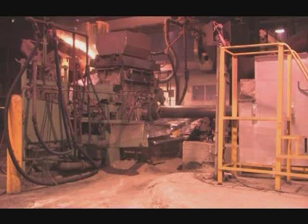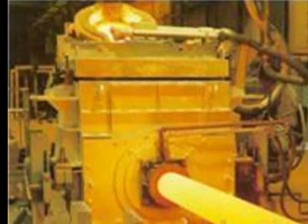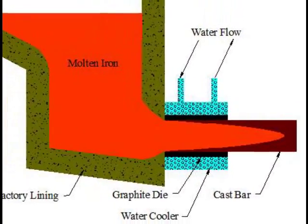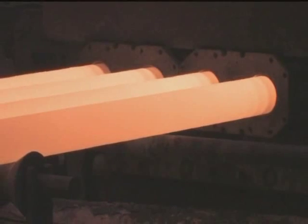In the continuous casting process, molten iron is poured into a bar machine crucible and cast through a water-cooled graphite die. As the bar exits the die, only a thin solid skin is formed around the perimeter of the bar, and solidification and cooling takes place in ambient air.